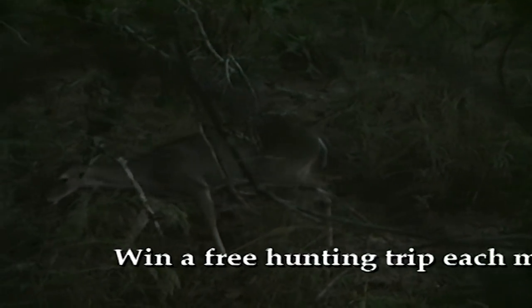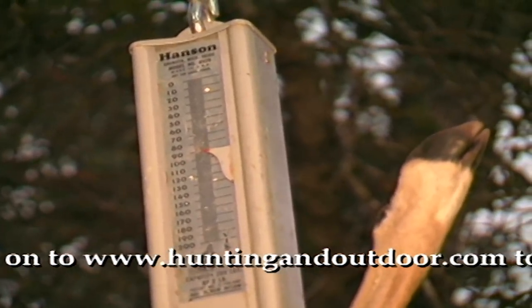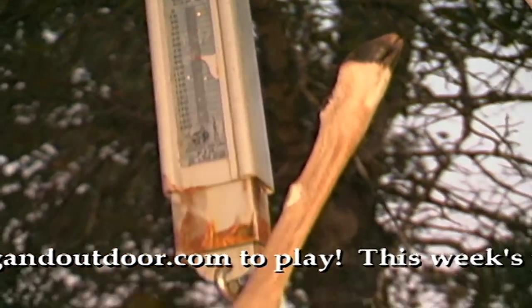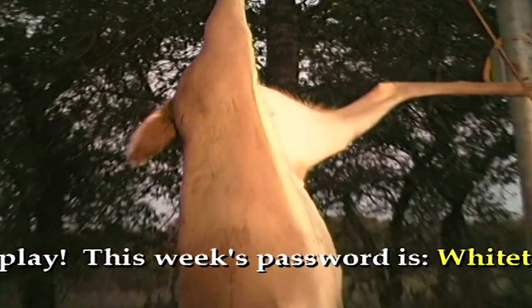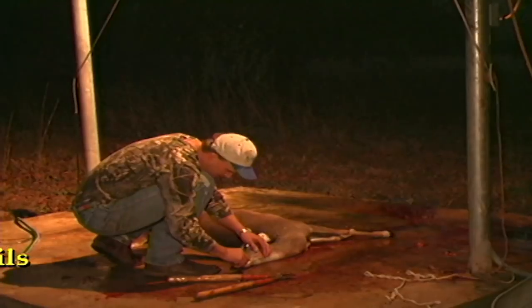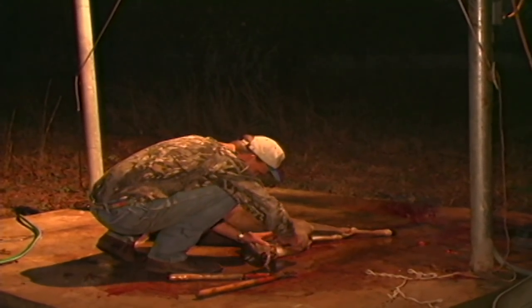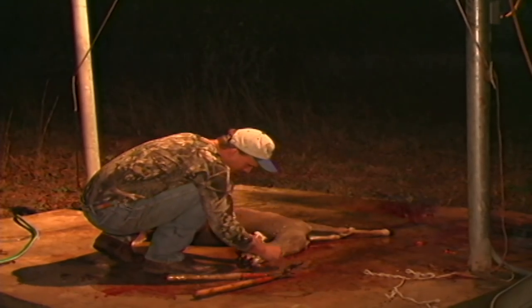We began an all-out effort to remove does. We recorded important information from each doe taken — specifically, we noted the weight and age of the does. It was also important to note if the doe was lactating, which gave us an idea of how many does had successfully raised their fawns. Finally, we noted the overall condition of each doe.